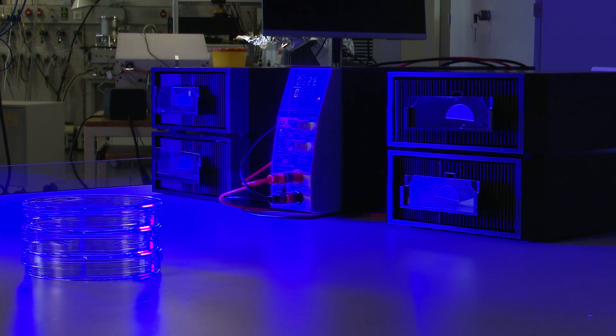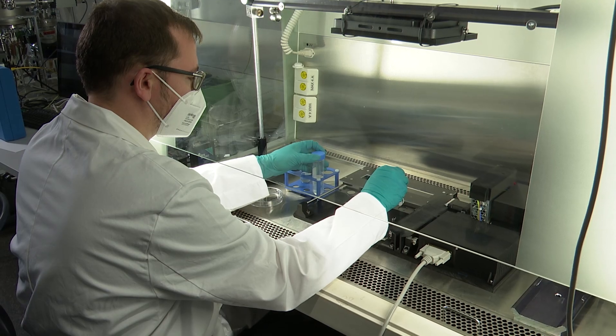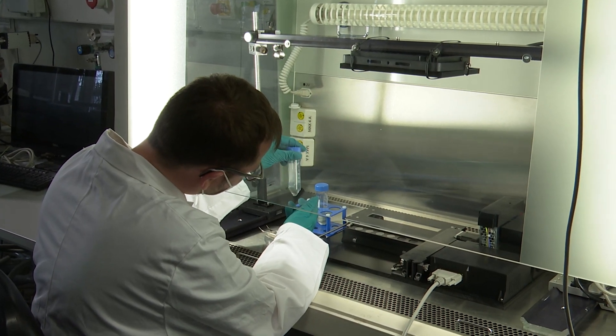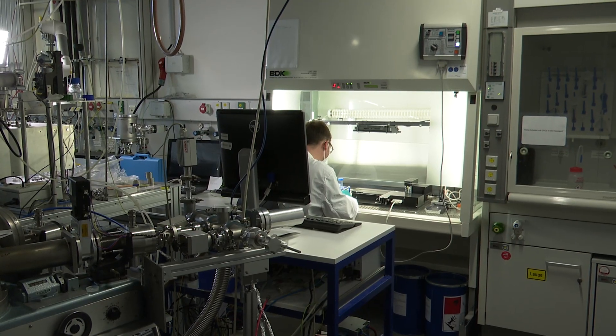The lamps were tested for their effectiveness using various methods. The result? The germs are eliminated with a 99.99% certainty. The HERO21 only needs 5 to 10 minutes to disinfect a 25-square-meter room.